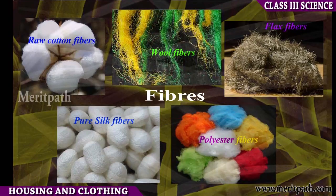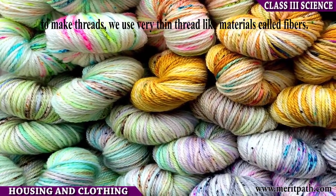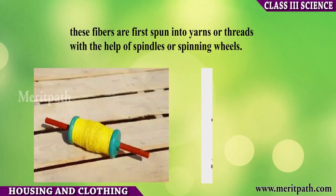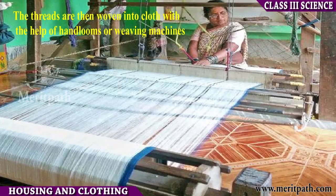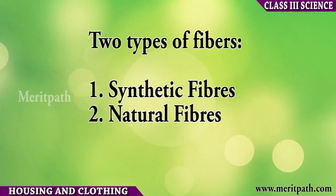Fibers. Clothes are usually made from threads. To make threads, we use very thin thread-like materials called fibers. These fibers are first spun into yarns or threads with the help of spindles or spinning wheels.